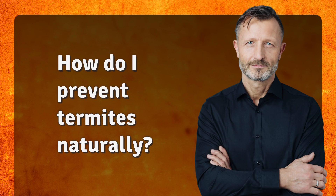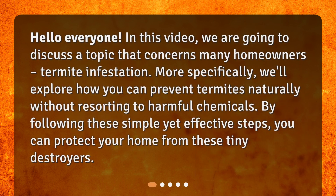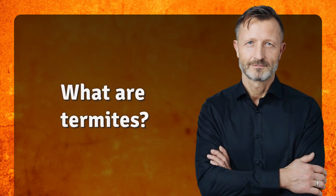How do I prevent termites naturally? Hello everyone, in this video we are going to discuss a topic that concerns many homeowners: termite infestation. More specifically, we'll explore how you can prevent termites naturally without resorting to harmful chemicals. By following these simple yet effective steps, you can protect your home from these tiny destroyers.